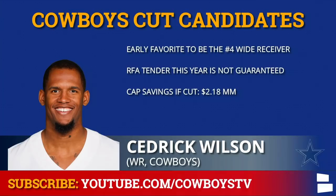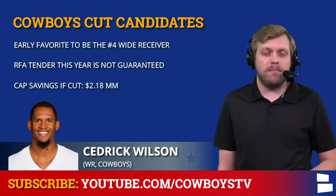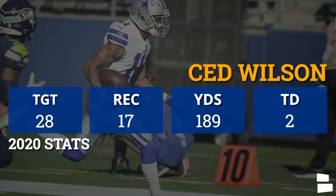Let's go now to Cedric Wilson, the early favorite to be the number four wide receiver. The Cowboys gave him the restricted free agency tender — it's not guaranteed. Much like they did with Antoine Woods, they would save $2.18 million with no dead money whatsoever if they were to cut Wilson. That's at least worth mentioning given the way Stephen Jones likes to operate. In 2020, Wilson — who was a bit more productive when Dak Prescott was his quarterback — had 17 grabs, 189 yards, two scores, and a couple of trick plays.